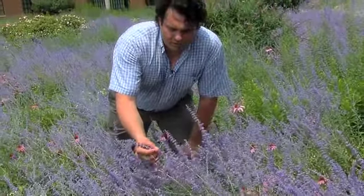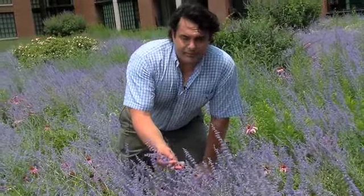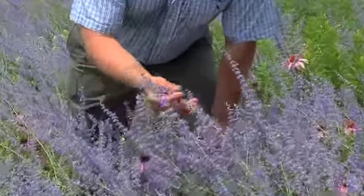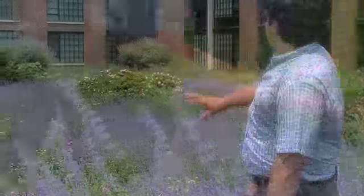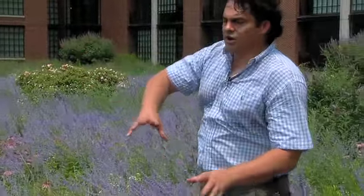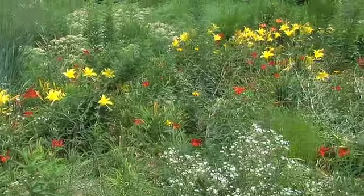This is some of our Russian sage. It blooms basically through the summer. The bees really love this flower. And you can see how the colors kind of go into each other — one swath of blue in juxtaposition with the pink palm flowers and the greenery.